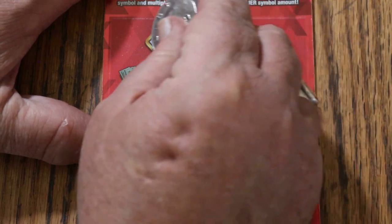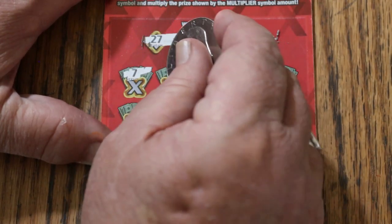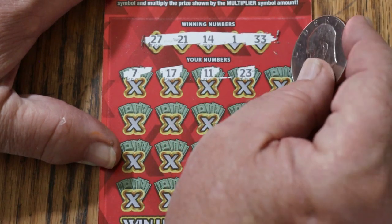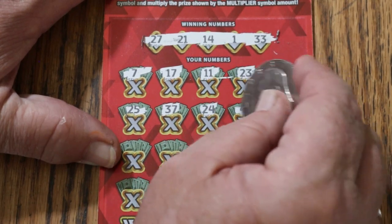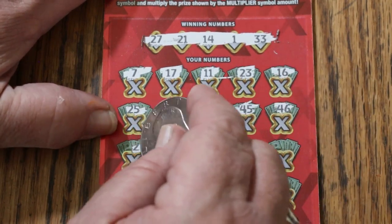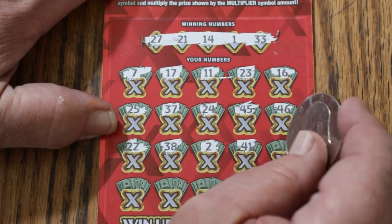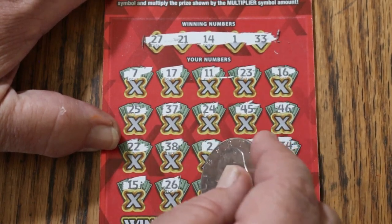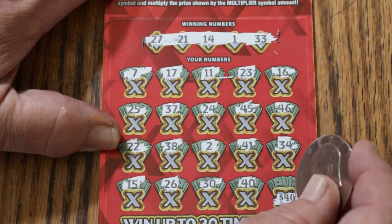Ticket 35: your numbers are 25, 27, 21, 14, 1, and 33. Numbers called: 7, 17, 11, 23, 16, 25, 37, 24, 45, 46, 22, 38, 2, 41, 34, 15, 24, 26, 30, 40 — and in the corner 4, $40. That would be nice. Number 4 — no. The overall odds light is now fully lit.